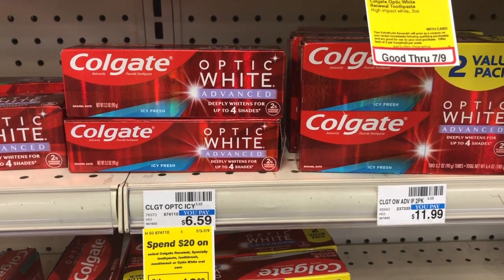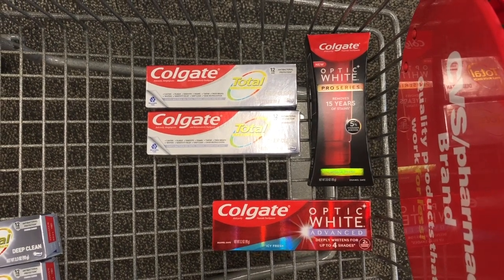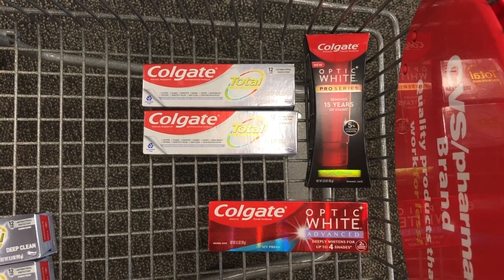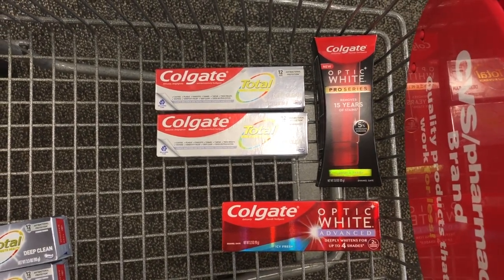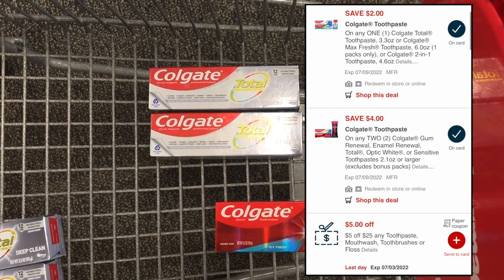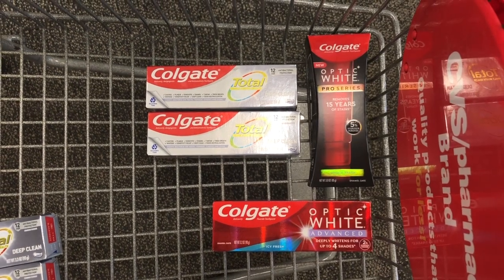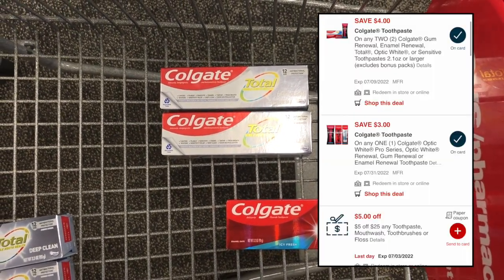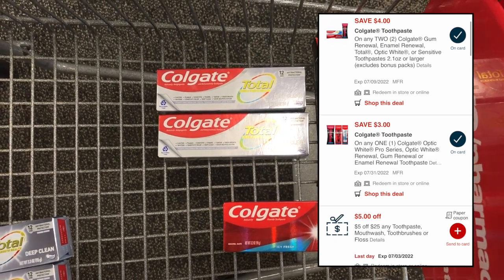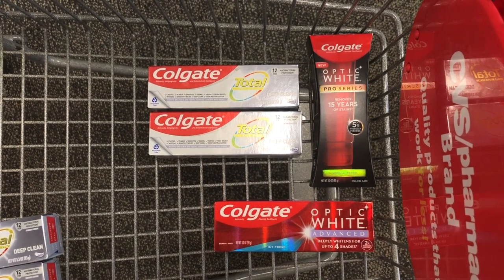You can also pair with the Colgate Total deal to use a $5 off $25 oral care CRT. Pick up both Colgate Optic White items plus the two Colgate Totals at two for $7.98: Optic White Pro at $14.79 and Optic White Advance at $6.59, totaling $29.36. Use your $5 off $25 oral care CRT, the $2 off one and $4 off two Colgate digitals, and the $3 off Optic White Pro. You'd end up paying $15.36, then get back a $10 ExtraCare Buck for the Optic White spend and a $5 ExtraCare Buck for the Colgate Total, making all four toothpastes just 36 cents.